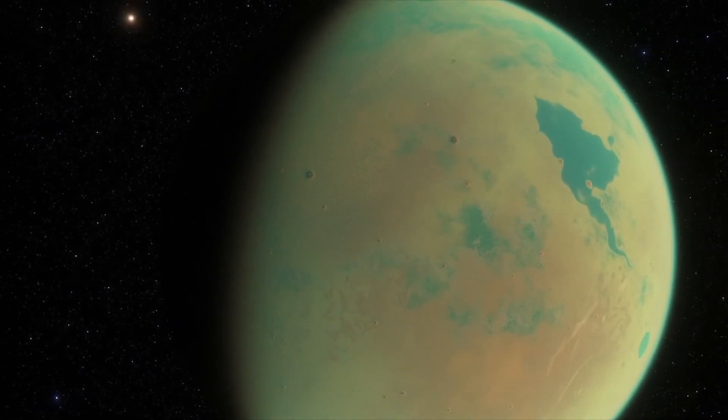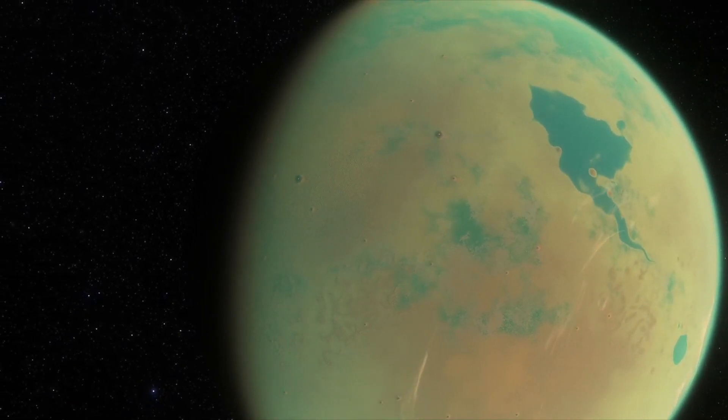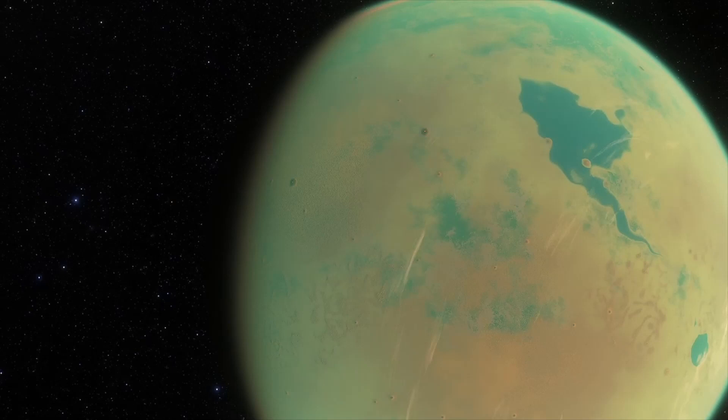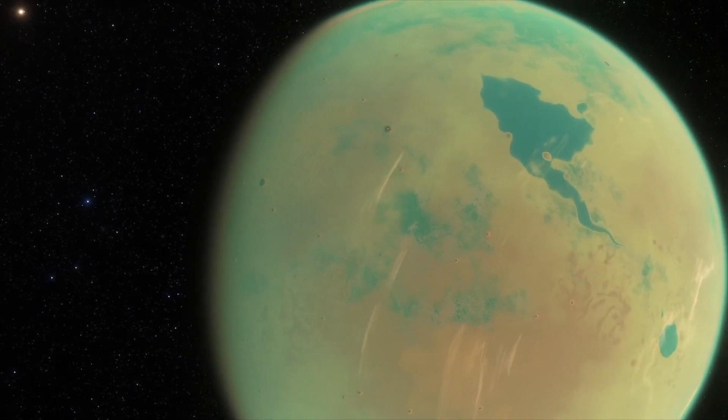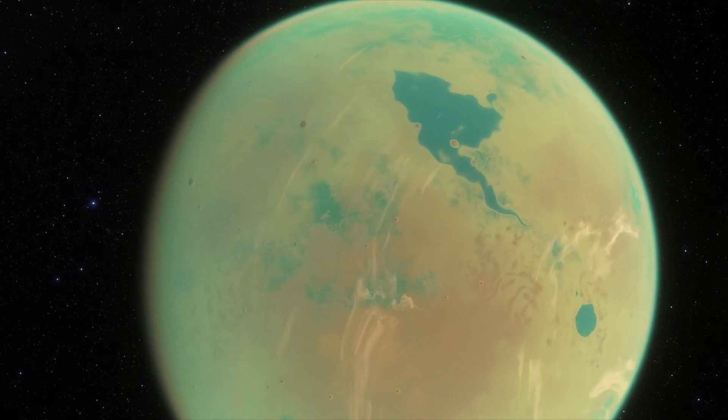This planet is also tidally locked. We've actually only found tidally locked planets with life so far. Hopefully on our next one we'll find one that's a bit more similar to Earth with a nice day and night cycle.